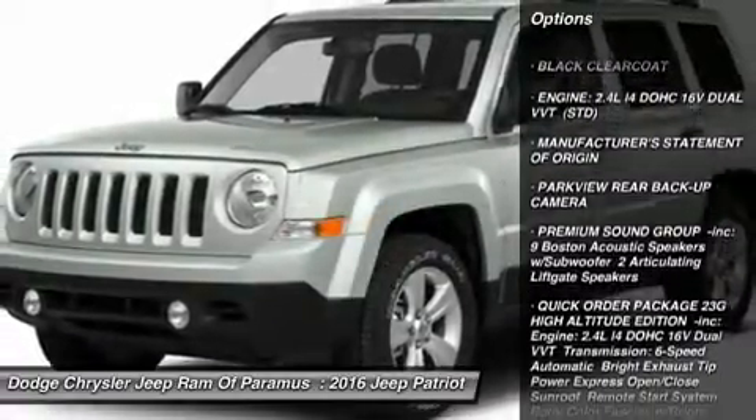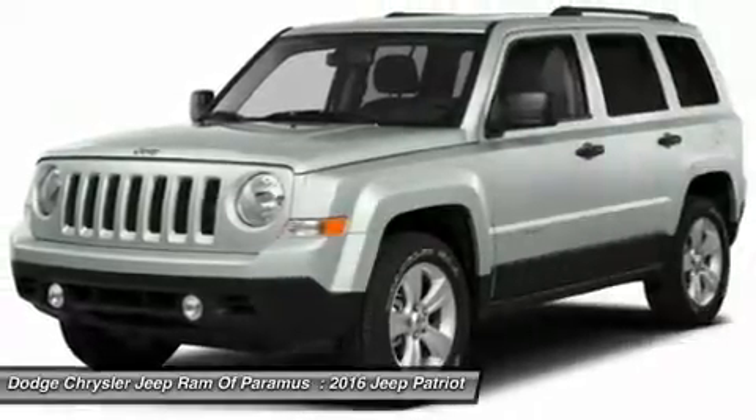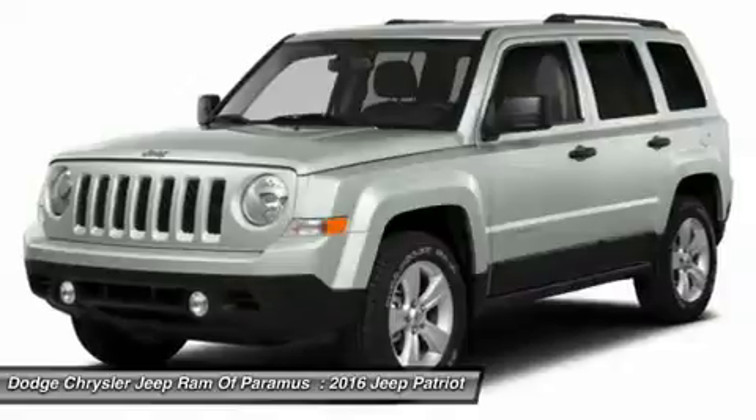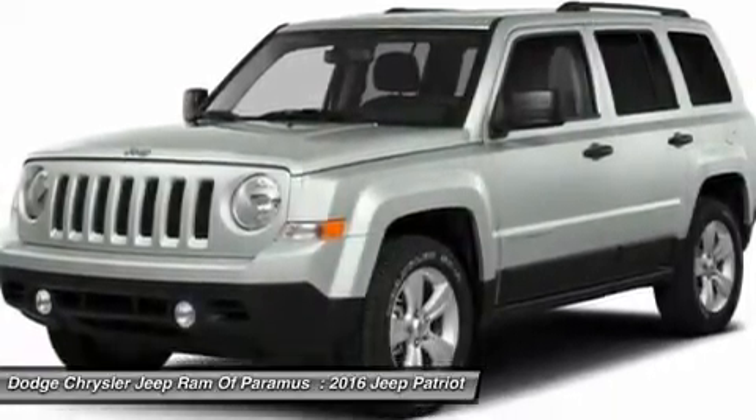Keyless entry. Steering wheel audio controls. Traction control. Stability control. Bluetooth. Leather wrapped steering wheel. Adjustable steering wheel. Power steering. Four wheel disc brakes.